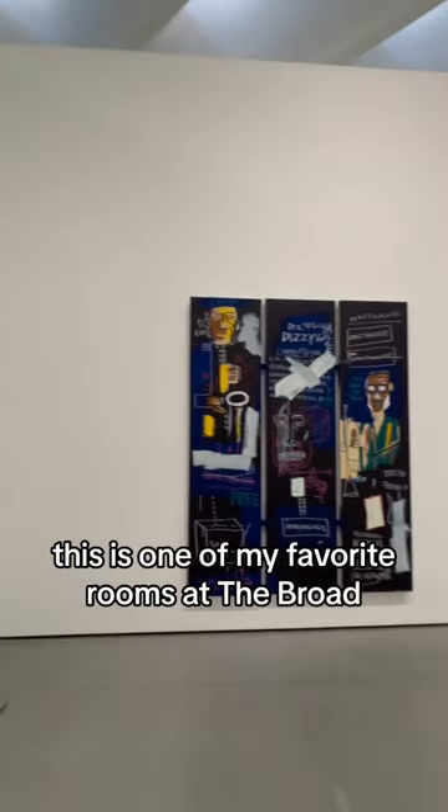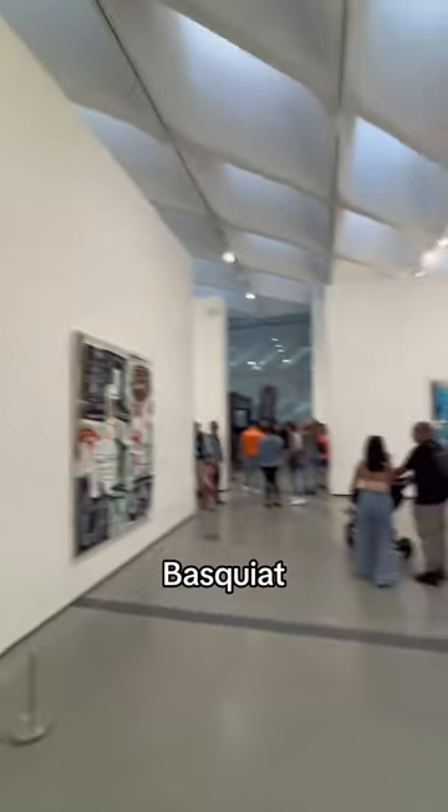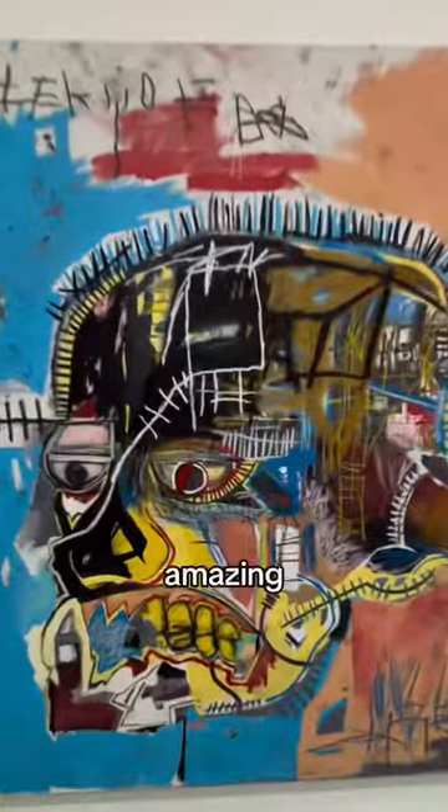Behind Lichtenstein, this is probably my favorite room at the Broad — the Basquiat. So dramatic and fantastic. Amazing.